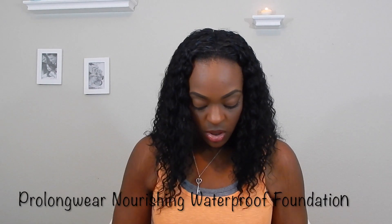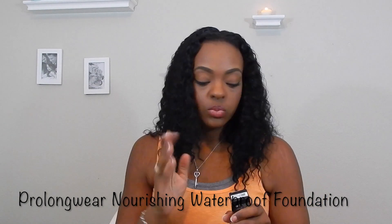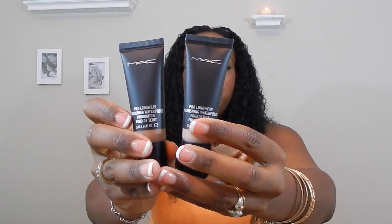A few things I wanted from MAC were sold out in store, so I placed an order and they arrived in three days. I tried their new Pro Longwear Nourishing Waterproof foundation. I purchased it in two different colors — one to use as a foundation (I'm NC50) and one NW35 to highlight under my eyes, because NW works really well there. I also got an email two hours later announcing the new Pro Fix+ sprays, so I had to order those too.